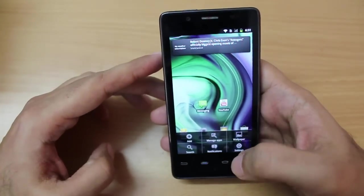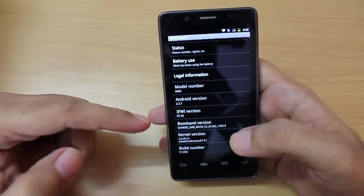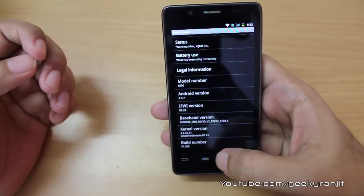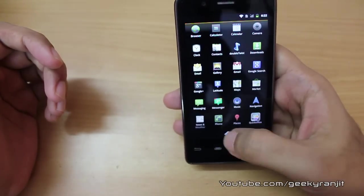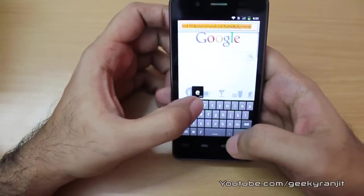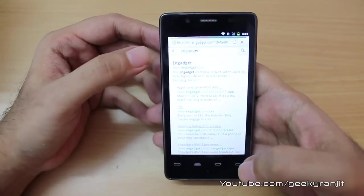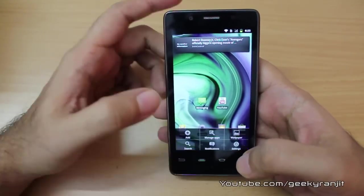The Android version is 2.3.7 and Lava has mentioned this phone will get the ICS update pretty soon. The phone looks really snappy. I'm connected to Wi-Fi so let's open the web browser and see how it performs. It loaded the web browser pretty quickly — let's go to Engadget. I'm really impressed by the speed at which it's loading pages.